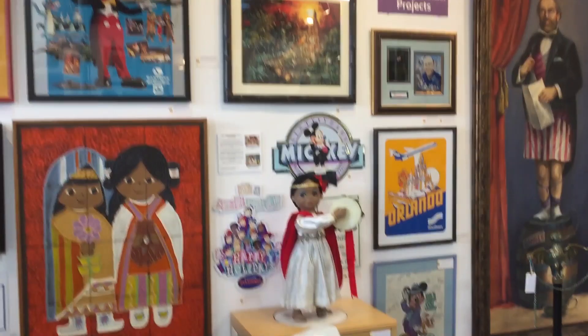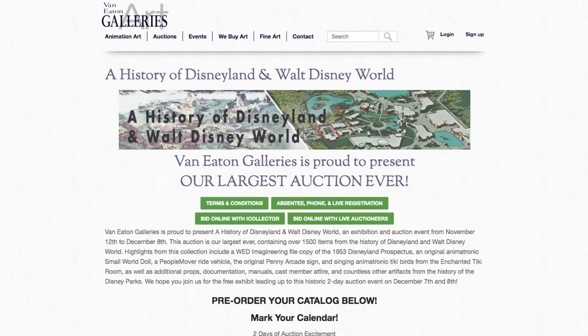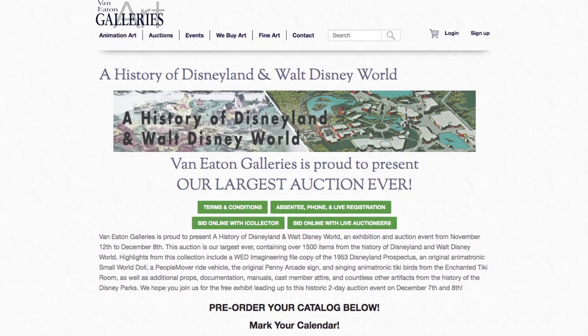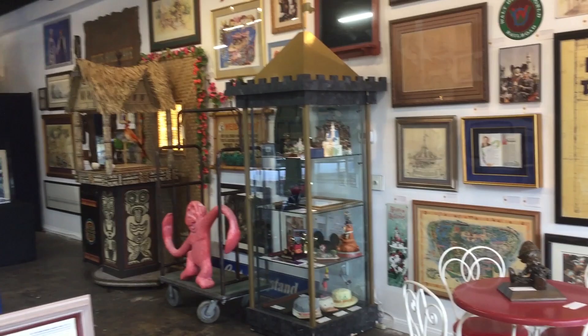The free exhibit is open from now until December 6, 2019, and will end with a two-day auction of every item in the exhibit. For more details, you can visit Van Eaton Galleries' website, vegalleries.com, or stop into the gallery if you're in the Los Angeles area. Don't miss your opportunity to see these Disneyland and Walt Disney World relics and this rare Disneyland prospectus in person before they're gone.